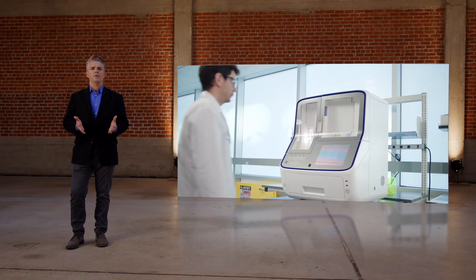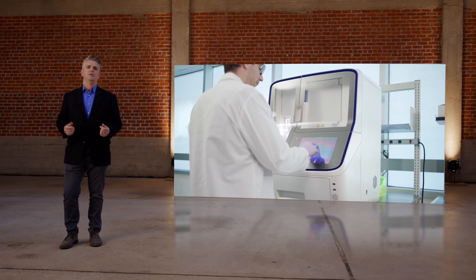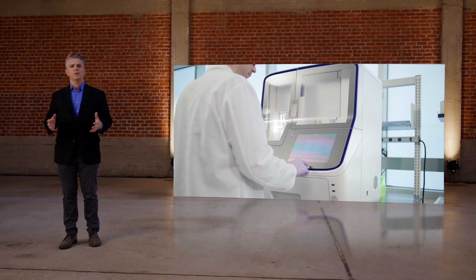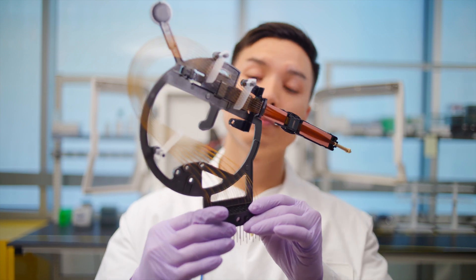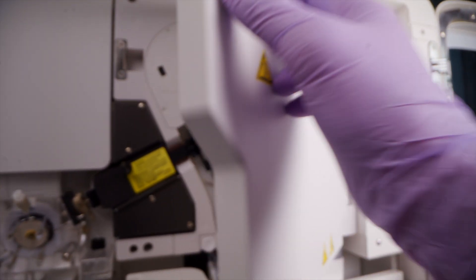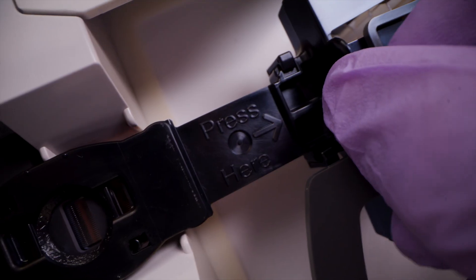For those of you that may already have a 3500-series genetic analyzer in your lab, we've made it easy to add a SeqStudio Flex. It shares consumables, such as buffers and polymers, with the 3500-series. We focused on making the arrays even more robust, with extended housing for even easier handling and capillary protection, and an innovative retractor tab for simplified installation and positioning.